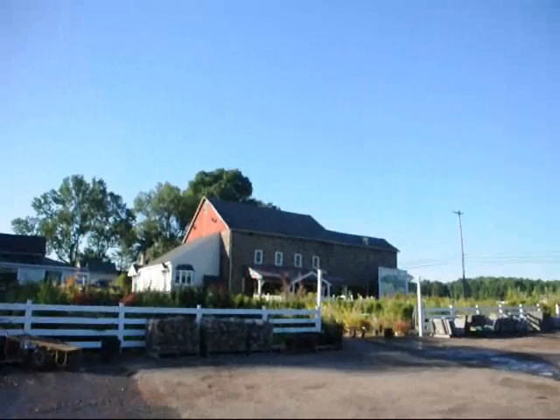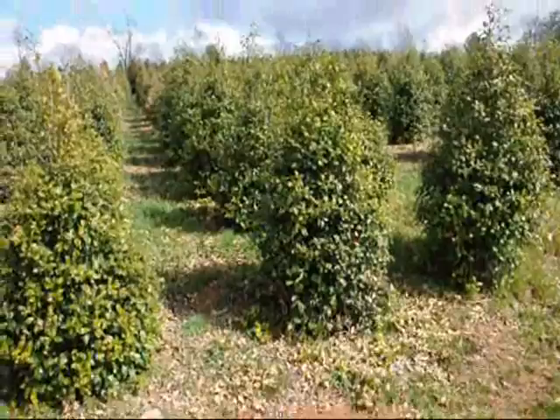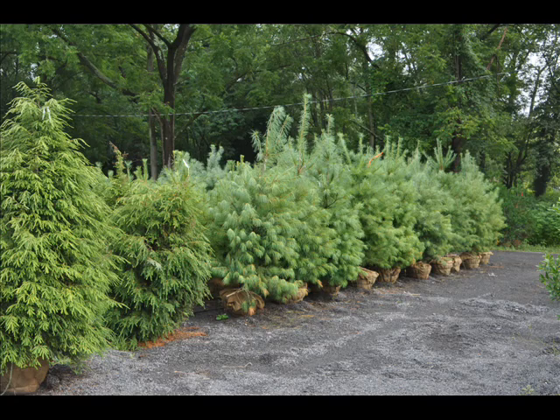We're Highland Hill Farm. We have a lot of deer-resistant plants, trees, and shrubs. We're located on several hundred acres. These are American Holly, Ilex opaca. Give us a call at 215-651-8329.